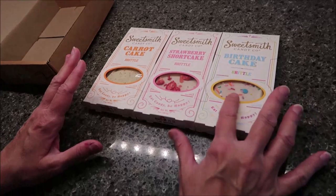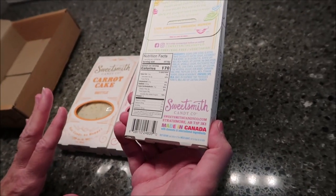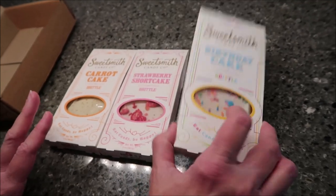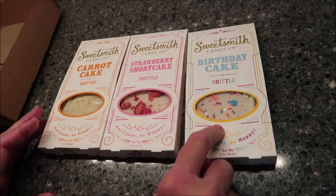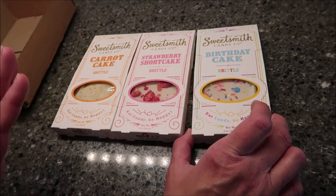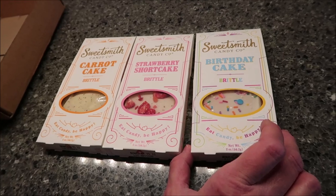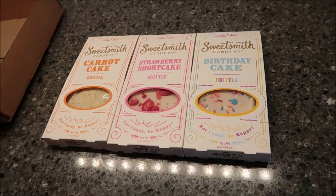They found the carrot cake, strawberry shortcake brittle, and birthday cake brittle. They're all brittle so they look like candy bars but when you bite into them it's really crunchy - and they're delicious. Thank you so much, Steve and Pam - I cannot wait to try these!